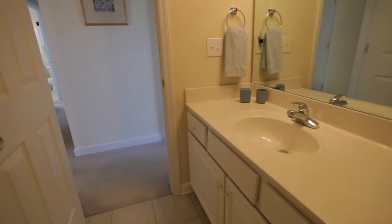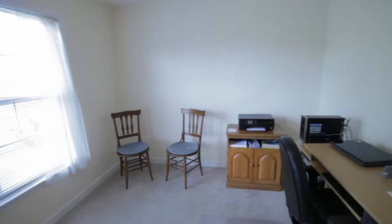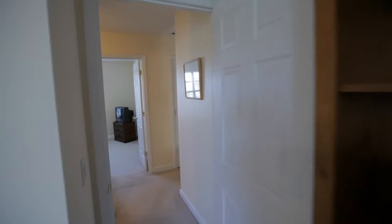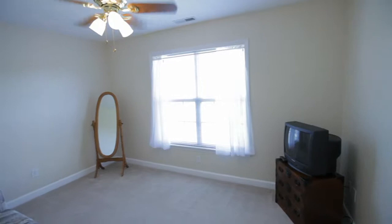Next door is bedroom number two, with oversized front-facing windows. Across the hallway is bedroom number three, with a ceiling fan and dual windows.